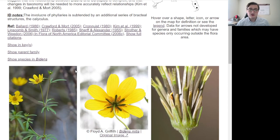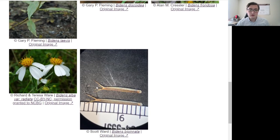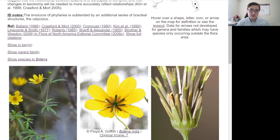When it comes to identifying Bidens, there are two of the easiest ways to tell them apart from other members of their family Asteraceae. First are these seeds, which are characteristically long with these little prongs at the end — there can be two, three, or four, depending on the species. The other thing is this calyculus, which is this additional layer of bracts underneath the flower petals. Most members of the Asteraceae family do have these green things subtending the flower petals, but in Bidens they have this additional layer, and that's an easy way to recognize them.